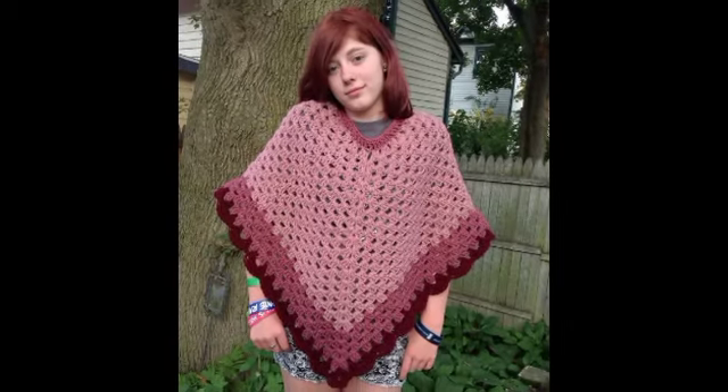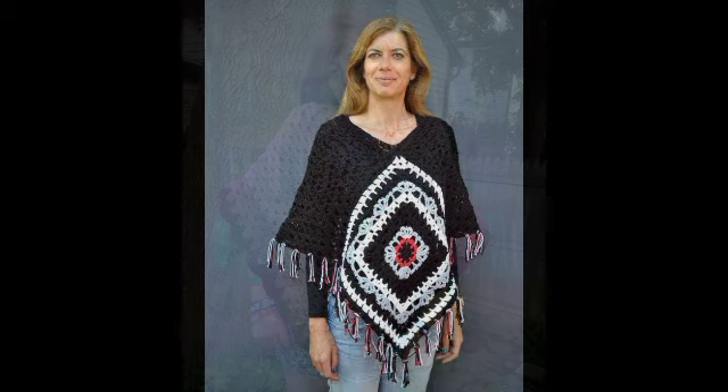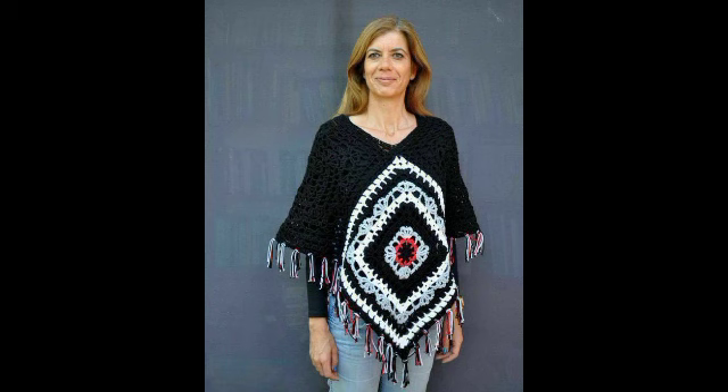Bismillahirrahmanirrahim, assalamu alaikum, my Allig family, welcome to our YouTube channel. How are you all? Hope you are very well. For more elegant and gorgeous videos, more stunning designs, more elegant ideas — this video is all about crochet.